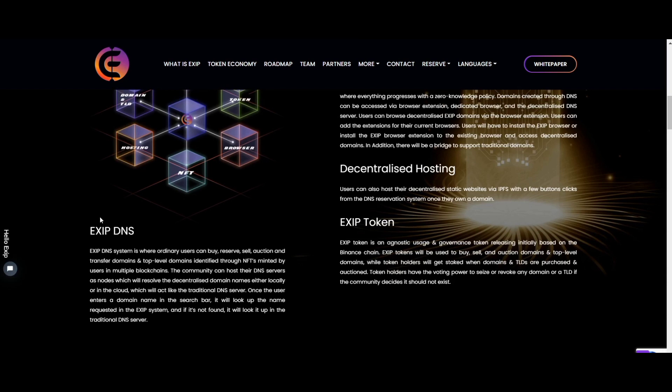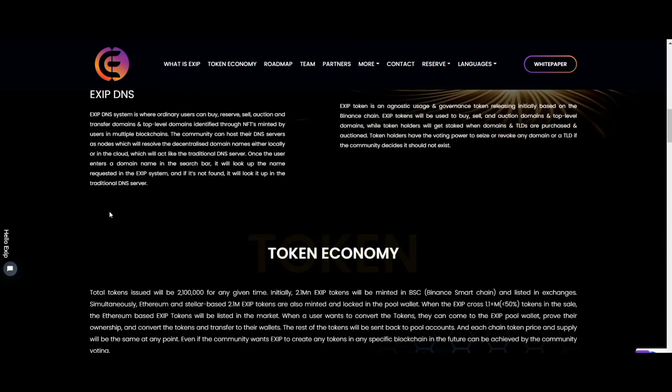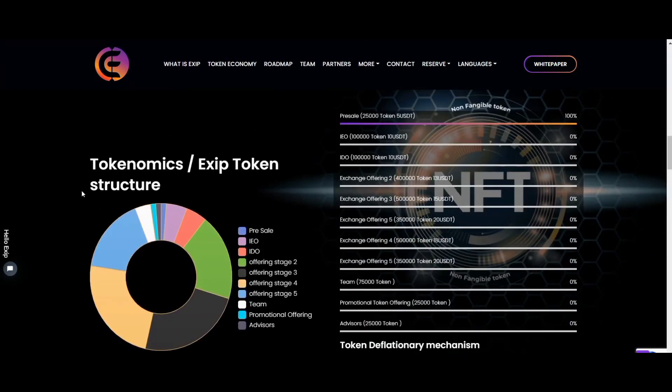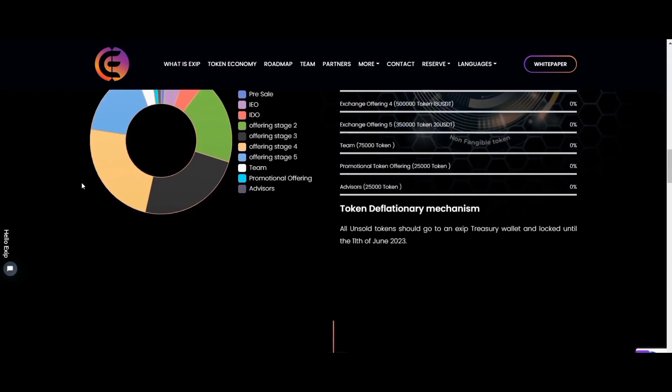In the EXIT DNS system, ordinary users can buy, order, sell, auction, and transfer top-level domains identified through NFTs created by users in multiple blockchains. Community nodes can host their DNS servers, resulting in decentralized domain names either locally or in the cloud.